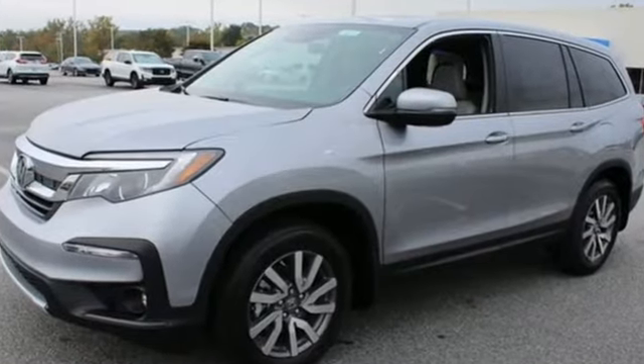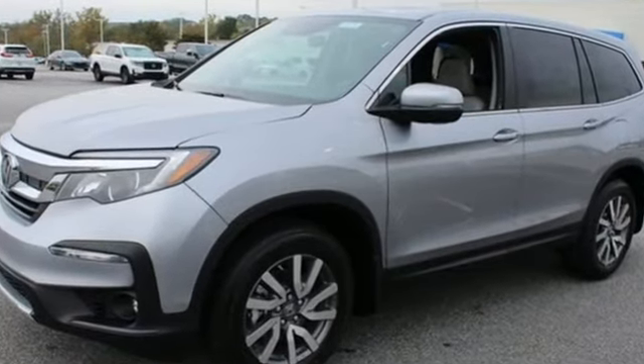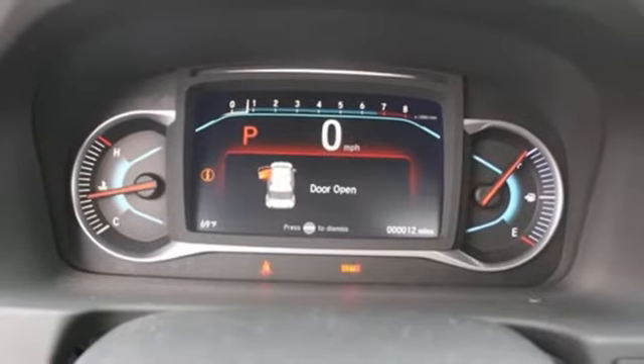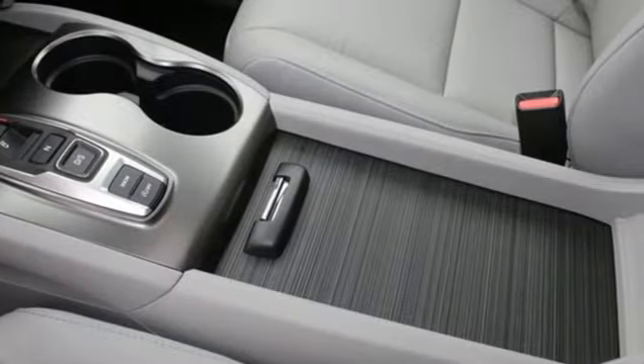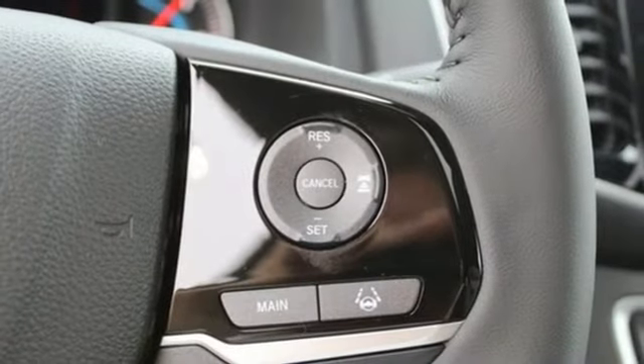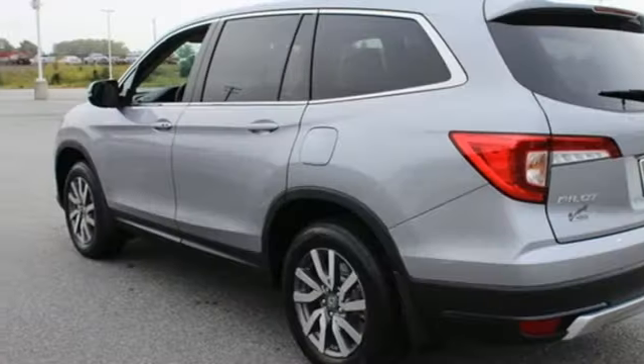V6 engine, front heated leather bucket seats, streaming audio, auto dimming rear view mirror, dual zone climate control, memory exterior door mirror settings, external memory control, express open and closed sliding and tilting sunroof, remote engine start, and automatic transmission.